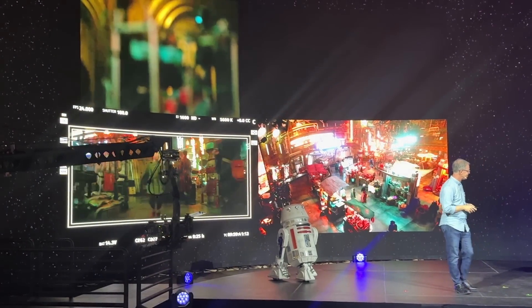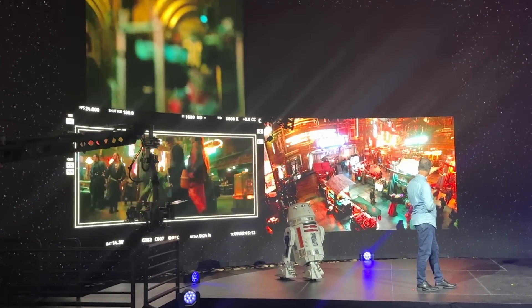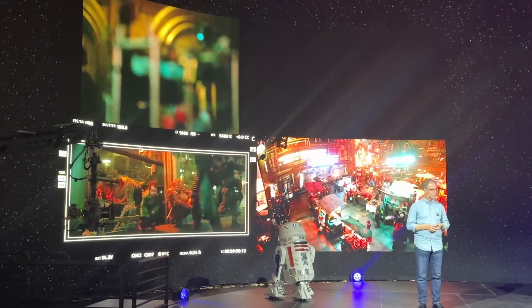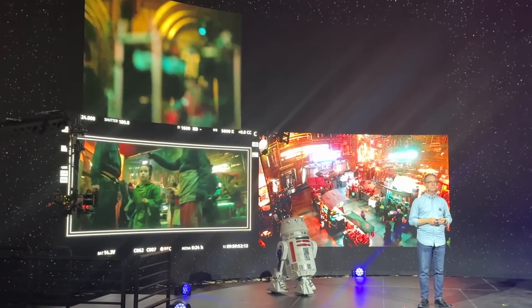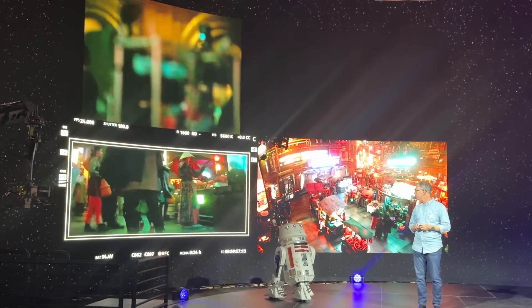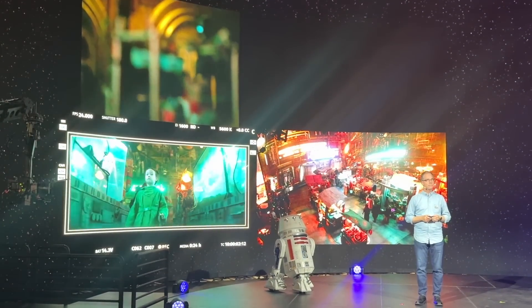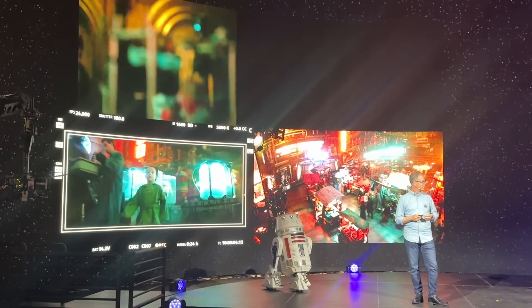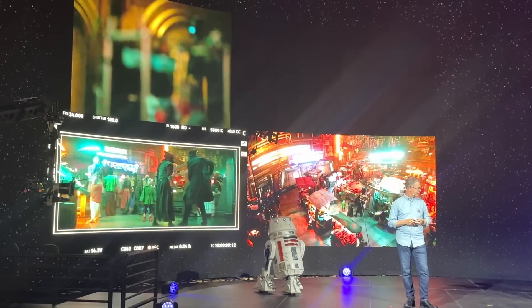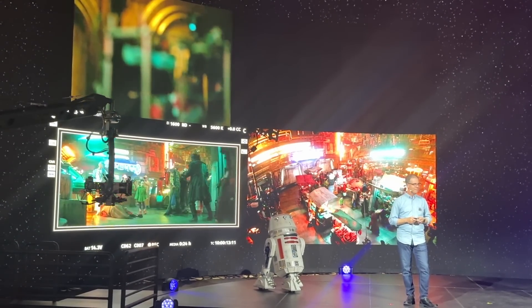We use blending techniques. We have a colorist that's usually working live with us during production to make that transition seamless so that you can't perceive where the digital world begins and the practical world ends. This environment in particular was really cool because the camera is actually moving around the world, zigzagging in a way that makes the environment look much larger than it actually is — when in fact we're in a volume not too much bigger than this one. Some very clever design of the camera moves in this one.